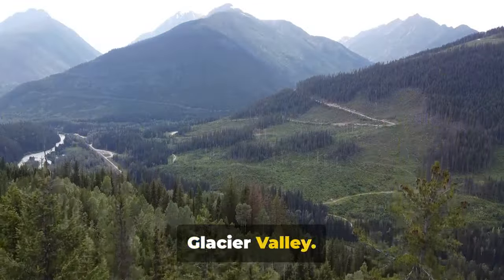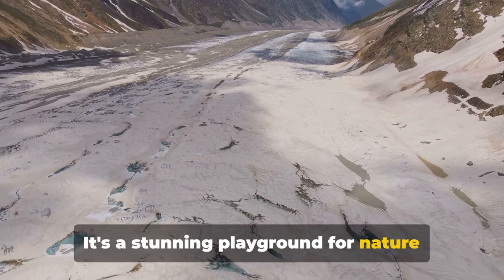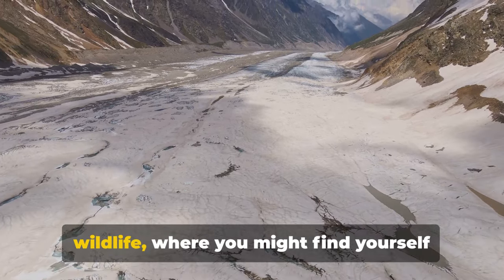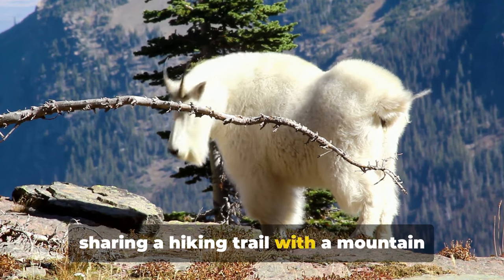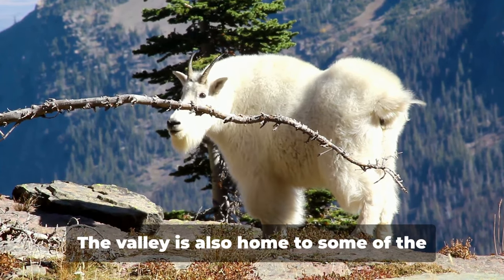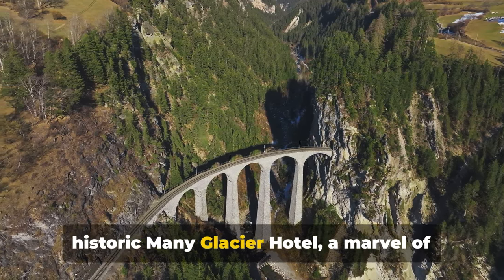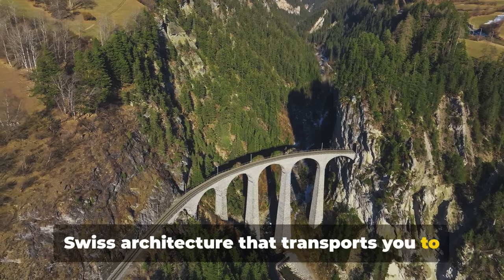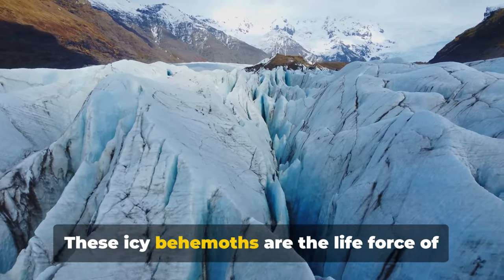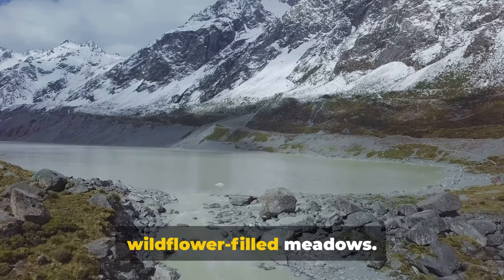Next up, we have the breathtaking Many Glacier Valley, fondly known as the heart of Glacier National Park. It's a stunning playground for nature lovers, with a serene environment that's simply out of this world. Many Glacier Valley is a haven for wildlife, where you might find yourself sharing a hiking trail with a mountain goat, or watching a grizzly bear in its natural habitat — from a safe distance, of course. The valley is also home to some of the park's most iconic landmarks, including the historic Many Glacier Hotel, a marvel of Swiss architecture that transports you to a different era. The valley's main attractions are its magnificent glaciers, which carve out the landscape and feed the sparkling blue lakes and wildflower-filled meadows.